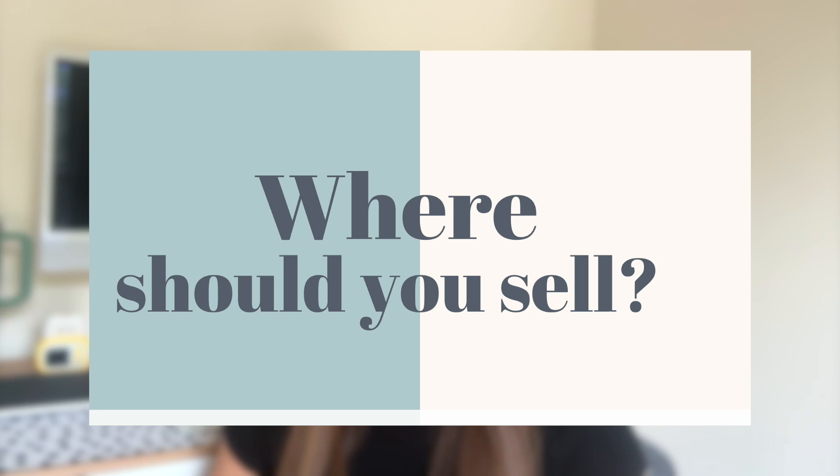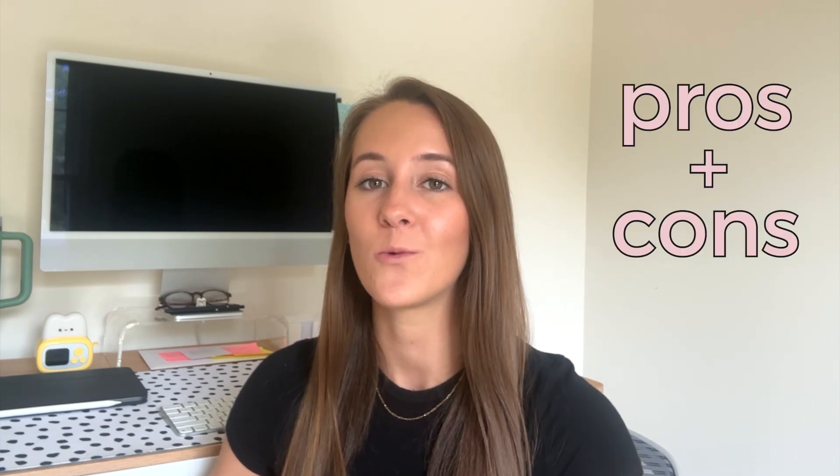The next thing to consider when getting started with print-on-demand is where you are going to sell your products. My channel is focused more towards Etsy, as that is the platform I have chosen to sell my products on. However, many print-on-demand sellers get started on Shopify, as that is another really great platform. Each platform will have its pros and cons, and depending on your goals will ultimately determine which platform is best for you.